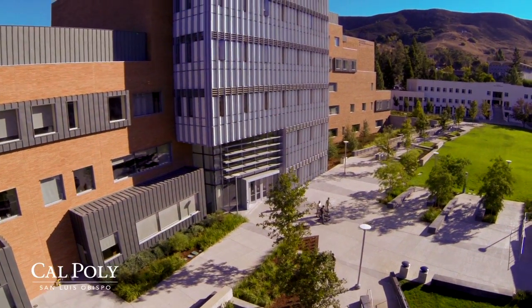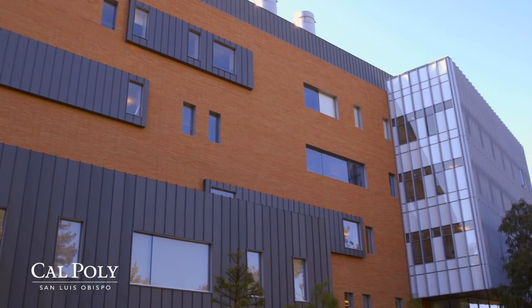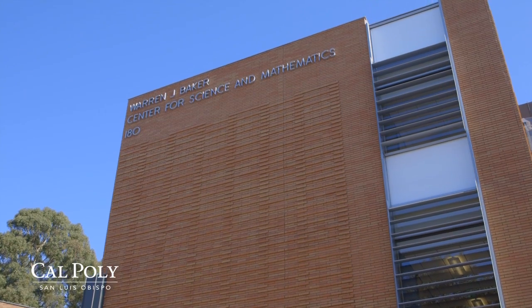The Baker Center is obviously an exciting place just because it's a new building, and everybody loves a new building. But we're really excited about it beyond that because it has a lot of really innovative space that allows us to teach in innovative ways and to interact a lot with students.